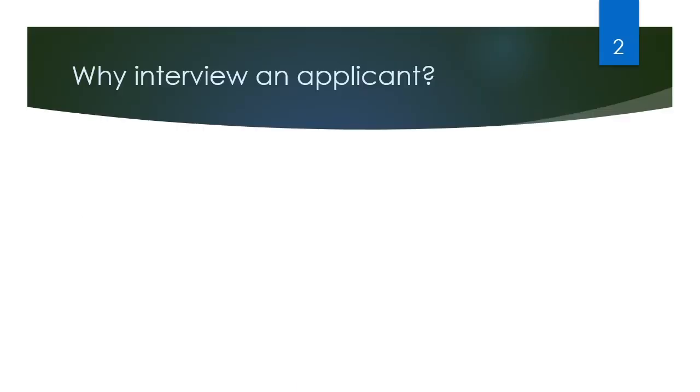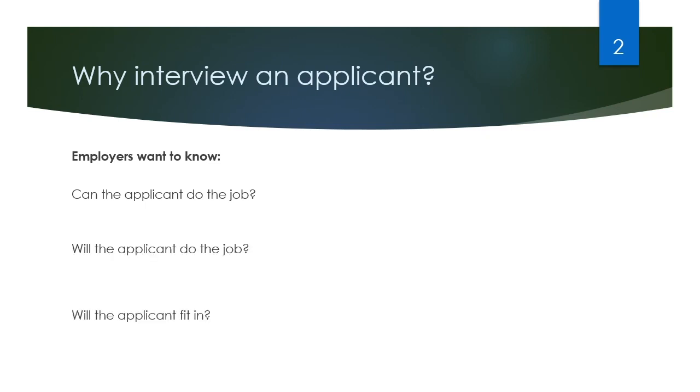I'll start by reviewing why we interview an applicant. There are three things employers are looking to know: can you do the job, will you do the job, and will you fit in with the company and the work culture that they have at their location.